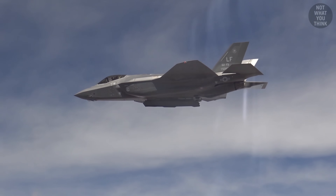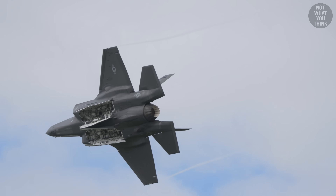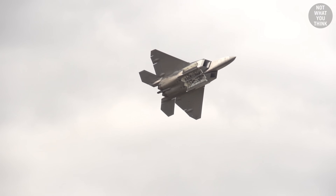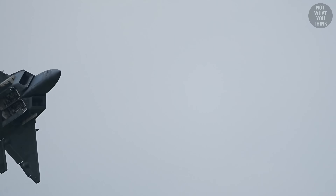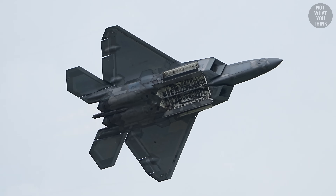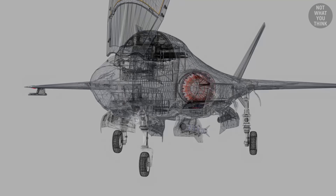Before dropping bombs, the F-35 must open its weapons bay doors, which is a technological miracle in and of itself, considering that the aircraft flies at Mach 0.9. In fact, the bomb bay doors on both the F-35 and F-22 can open even when traveling at supersonic speeds of Mach 1.5 and above. You might be wondering how these doors don't just rip apart at such high speeds — well, that's American defense engineering for you.